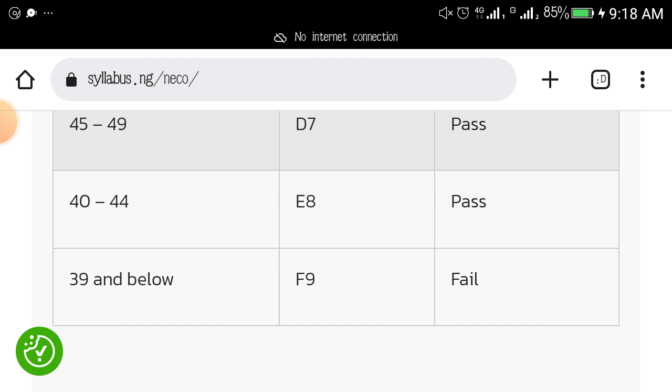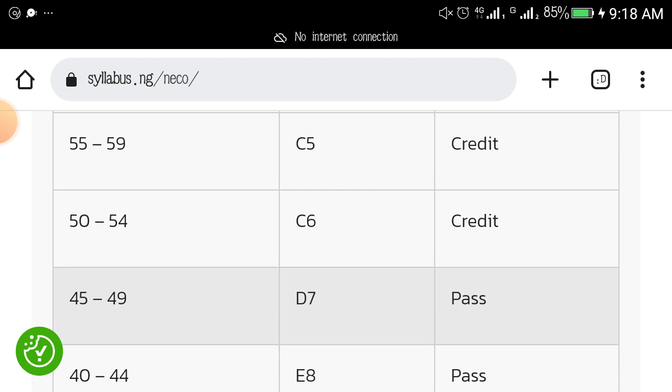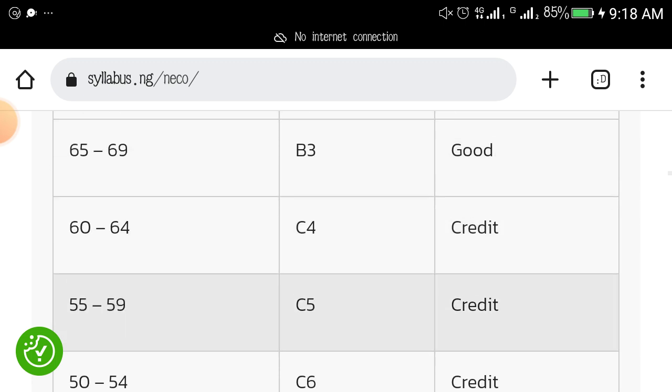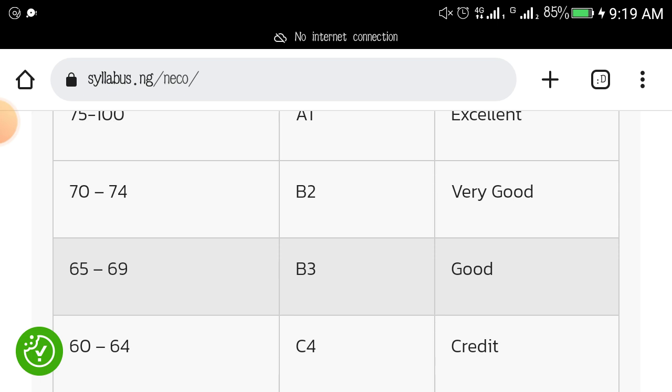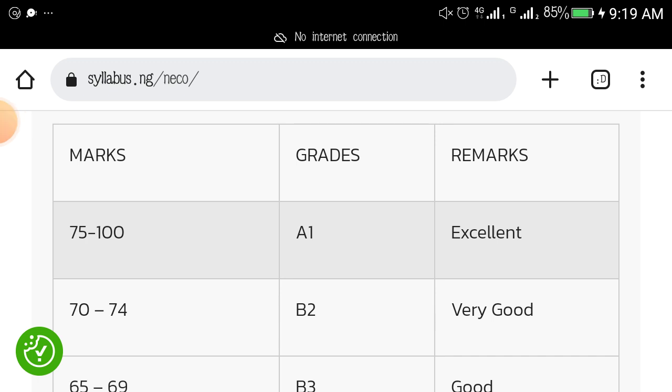Let me run through the full scale from bottom to top: 0 to 39 is F9; 40 to 44 is E8; 45 to 49 is D7; 50 to 54 is C6; 55 to 59 is C5; 60 to 64 is C4; 65 to 69 is B3; 70 to 74 is B2; and the ultimate, 75 to 100, is A1. Remember to read harder.